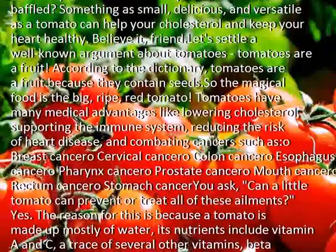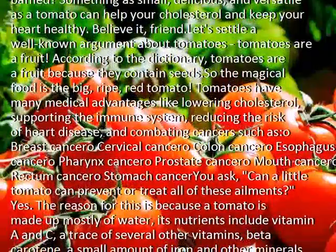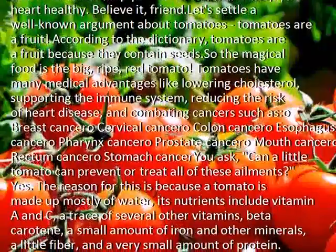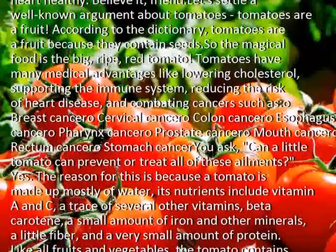You ask: can a little tomato prevent or treat all of these ailments? Yes. The reason for this is because a tomato is made up mostly of water.